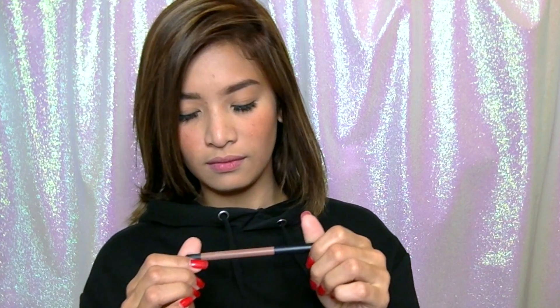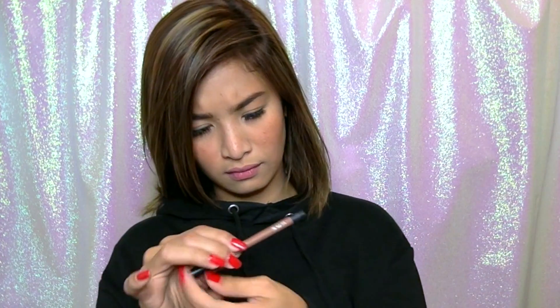Next, blush on. Then check natin kung pantay ulit siya. Then pag happy ka na, punta na tayo sa paglagay ng lipstick. Naglalagay muna ako ng lip pencil na hindi ko alam kung anong shade.